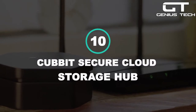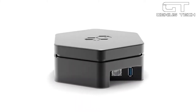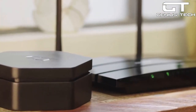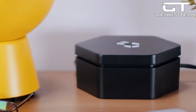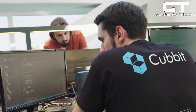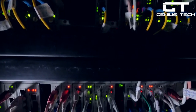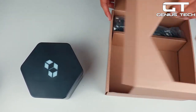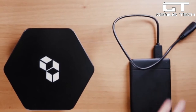10. Cubit Secure Cloud Storage Hub — you don't have to worry about how private your information is when you use the Cubit Secure Cloud Storage Hub. With no monthly fee — yes, that means zero dollars — this secure hub turns any hard drive into a privacy-first cloud. You can sync and share files from anywhere, anytime. Choose from 512GB or 1TB of storage, and you can expand later on as needed. Just plug any hard drive into the Cubit for a maximum of 4TB of storage.